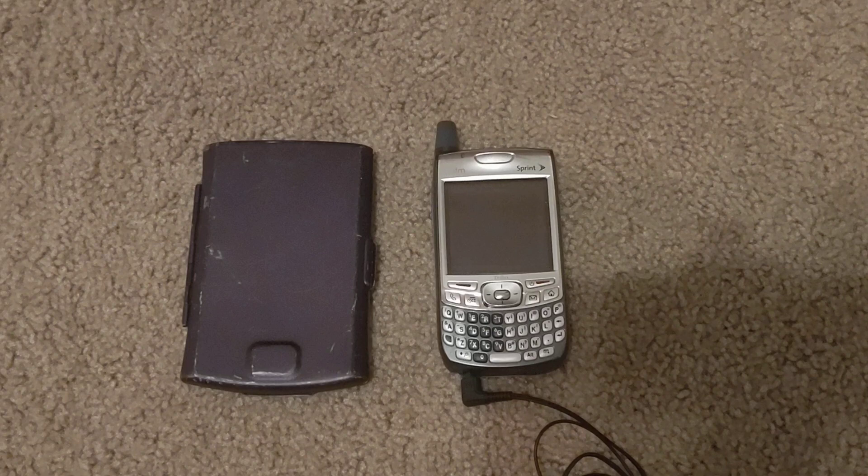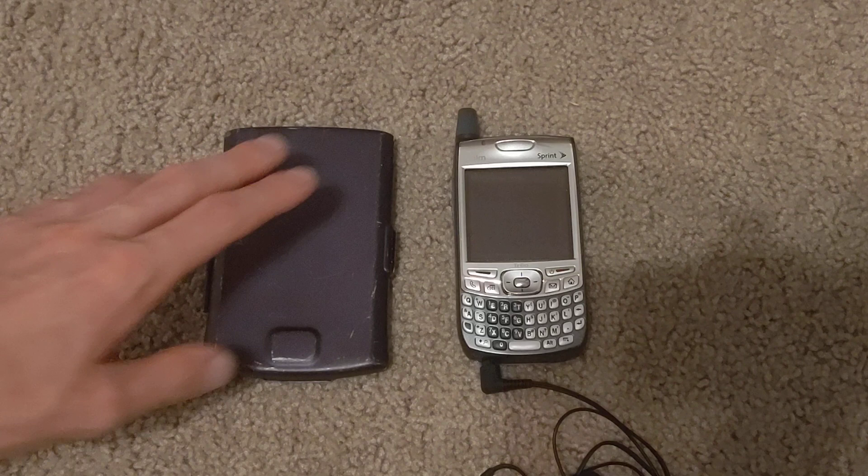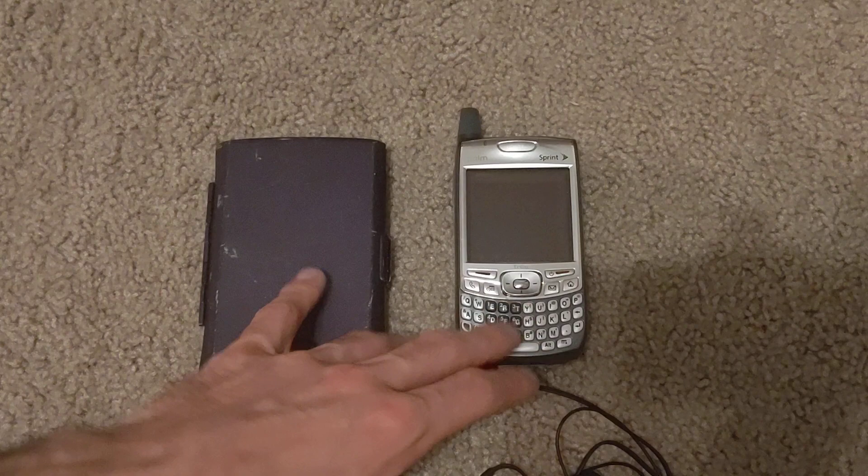Hi YouTube and happy Thursday! Today I'm going to do a quick video in which I discuss why I think it's great to use PalmOS devices even now in the year 2020, approaching 2021. What we're looking at are two of the newer, even newest devices: the Palm TX here on the left and the Trio 700P on the right.